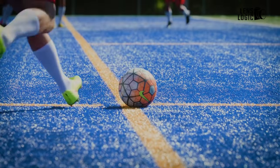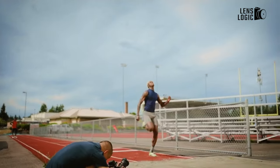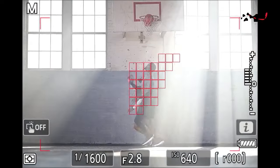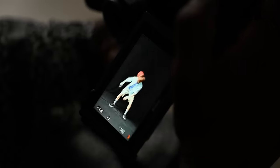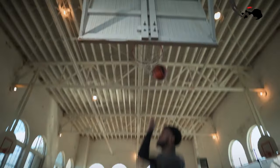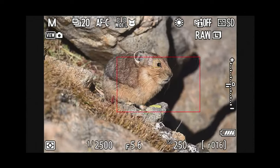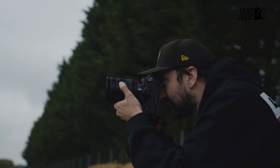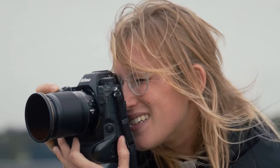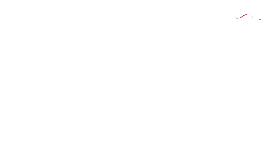The Nikon Z9 is equipped with a 493-point phase detection autofocus system, featuring 405 auto-area AF points that cover 100% of the frame. Notably, it demonstrates impressive focusing capabilities in low light, achieving focus in levels as dim as -9EV when utilized in starlight mode. This AF system excels in subject tracking for various subjects including humans, dogs, cats, and birds — even those in flight. It extends to tracking vehicles encompassing planes, trains, bicycles, and motorbikes. Moreover, the AF system demonstrates a smart feature: if a driver is wearing a helmet, it will prioritize and lock onto the helmet, ensuring that the most crucial subject remains in sharp focus.